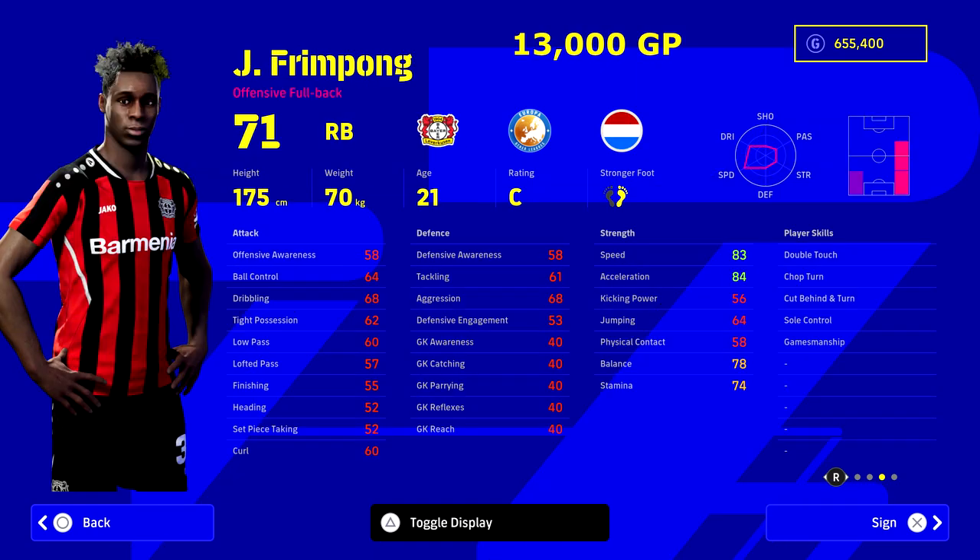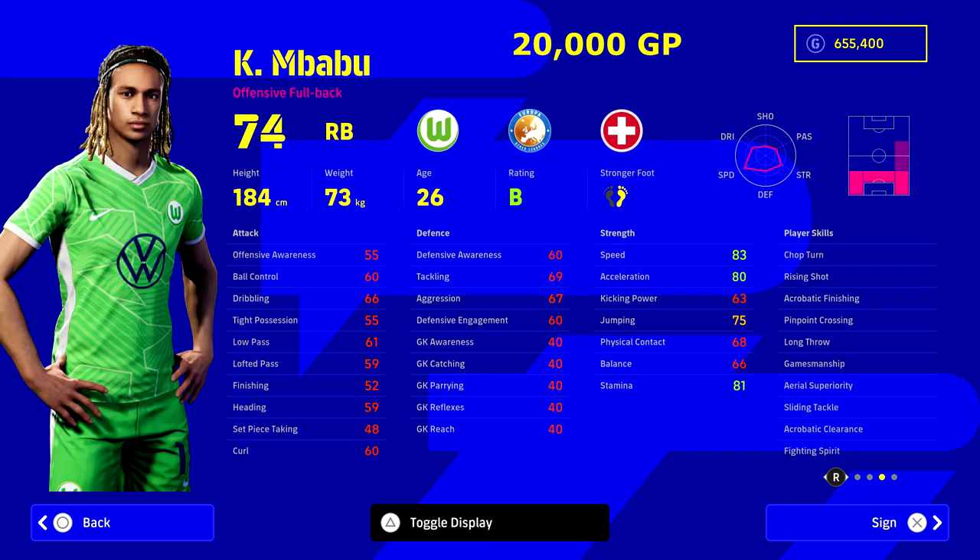Next up for a bit of pace, we've gone for Bayer Leverkusen's Frimpong — I believe his first name is Jeremie. He's got 83 speed, 84 acceleration, 74 stamina, and 78 balance. Boost him up to level 10 or 15 and you can have mid-80s for stamina, speed, acceleration, and balance, which is really solid for a right back. He has double touch and chop turn player skills and can play right mid as well, at 13,000 GP.